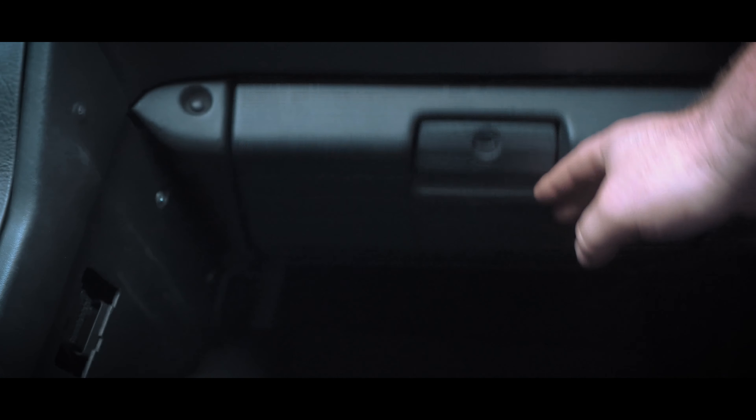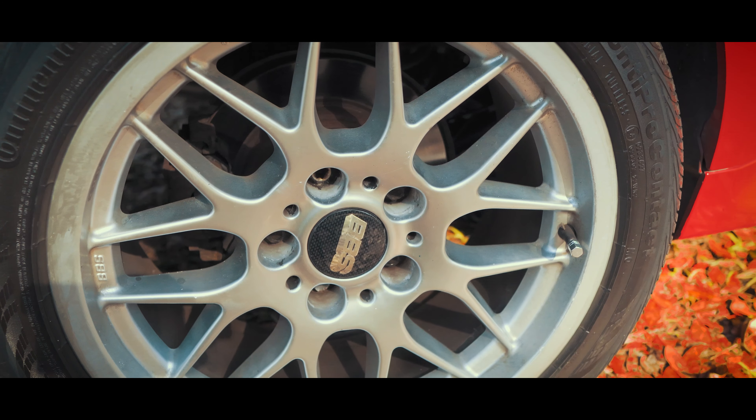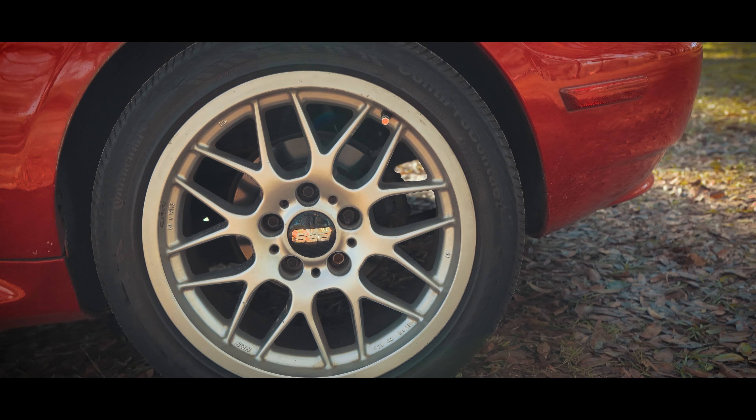I then swapped on my $120 salvage yard set that I picked up years ago of real BBS wheels that I did have installed on my old E36.